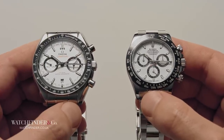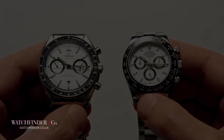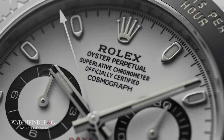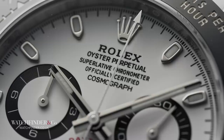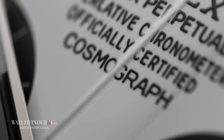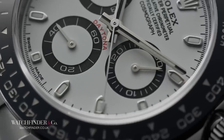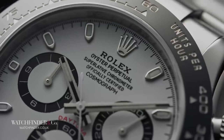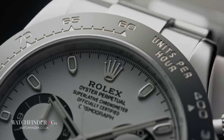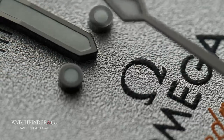His legacy, however, was about to get a whole lot worse before it got better. We assume that the Cosmograph Daytona has always been a popular watch. But with the Speedmaster getting the NASA gig, the fresh Rolex chronograph was left somewhat in no man's land. People didn't want to buy it. Jewelers didn't want to sell it. There are even rumors of Daytonas being given away as incentives for other purchases. The big wigs at Omega must have been feeling pretty pleased with themselves.